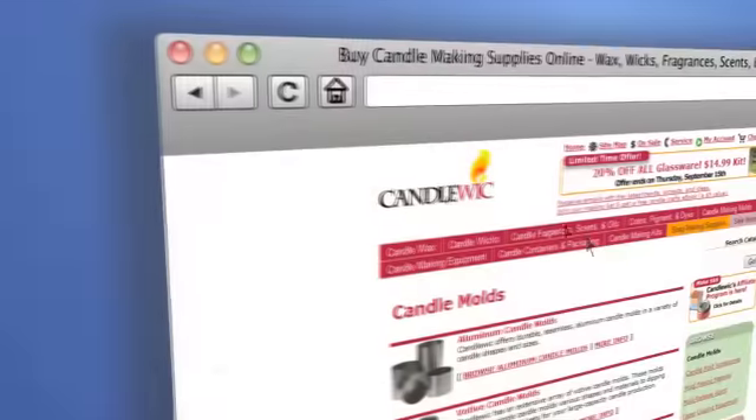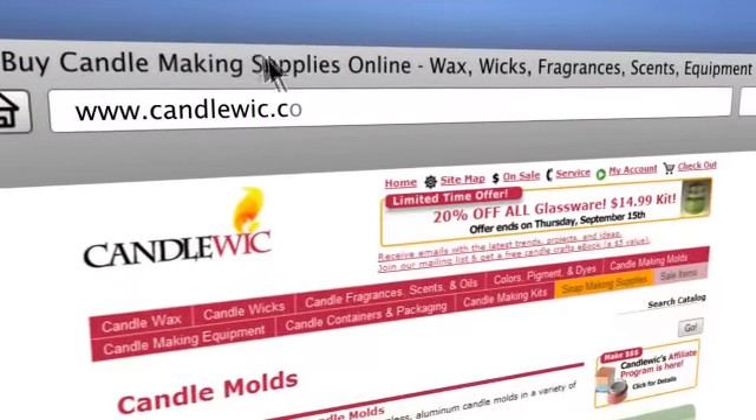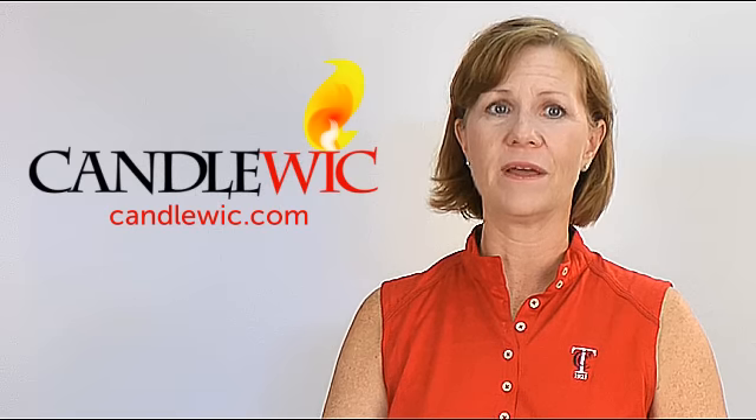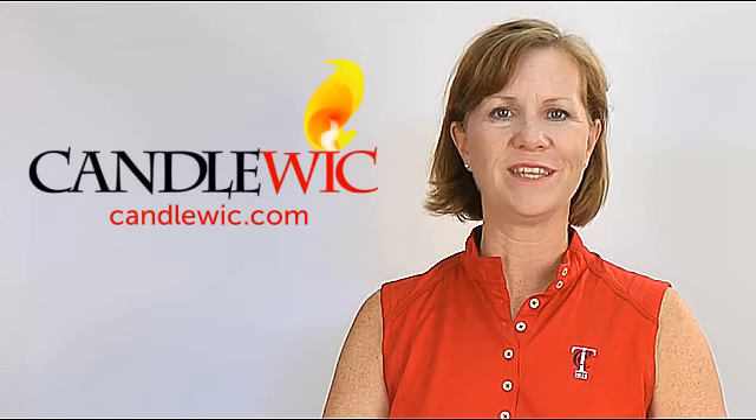At CandleWhip.com we have an assortment of creative candle molds that are reasonably priced. And like most things at CandleWhip.com, the more you buy the better the deal.